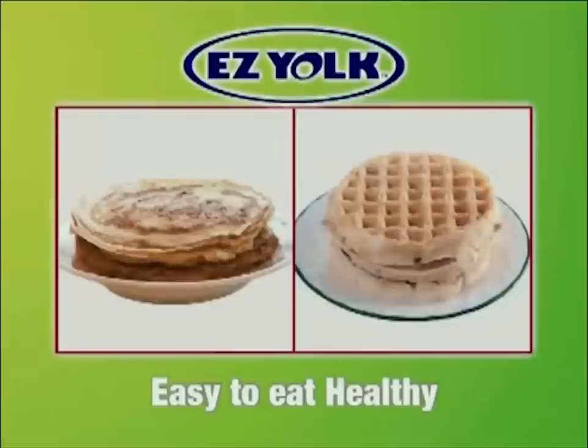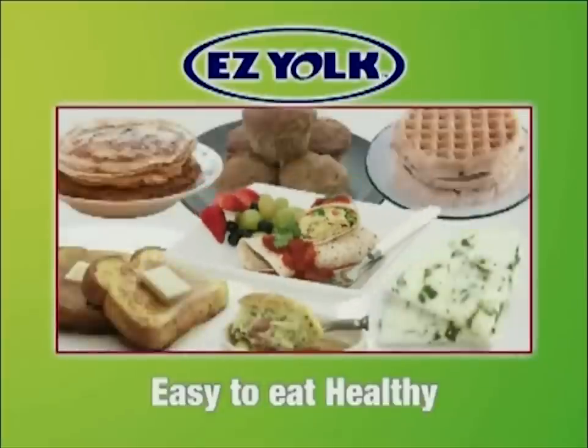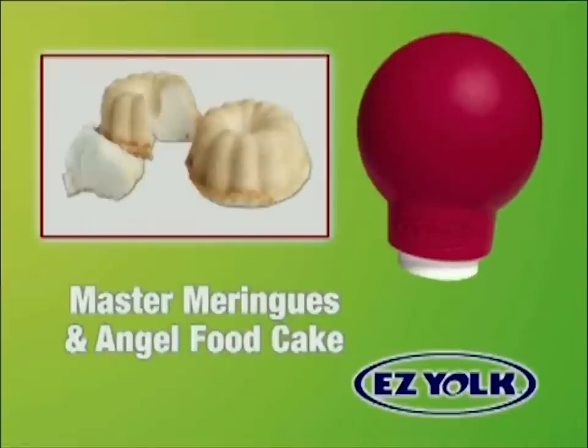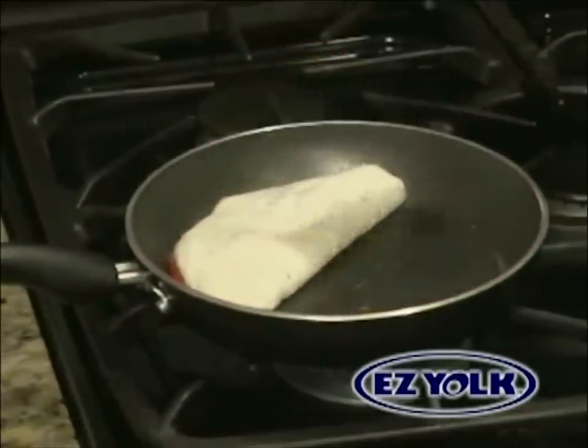Pancakes and waffles, omelets and soufflés, French toast and homemade muffins, even breakfast burritos can all be made with egg whites. And if you like to bake, then you'll love EasyYoke. It's easy to master meringues or heavenly angel food cake. You'll wonder how you ever lived without the EasyYoke.